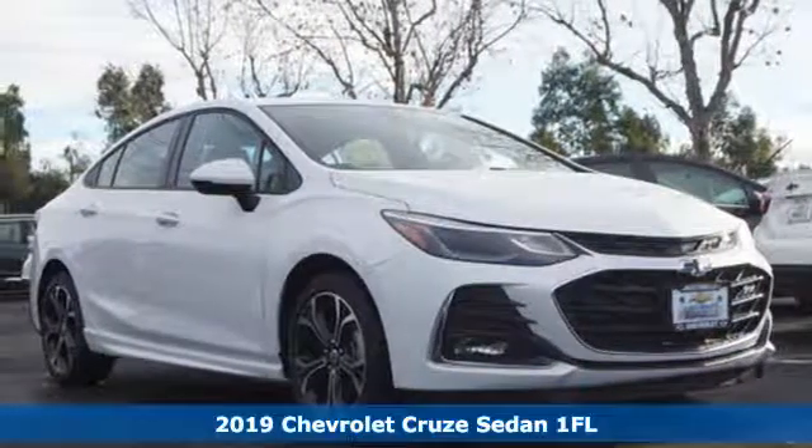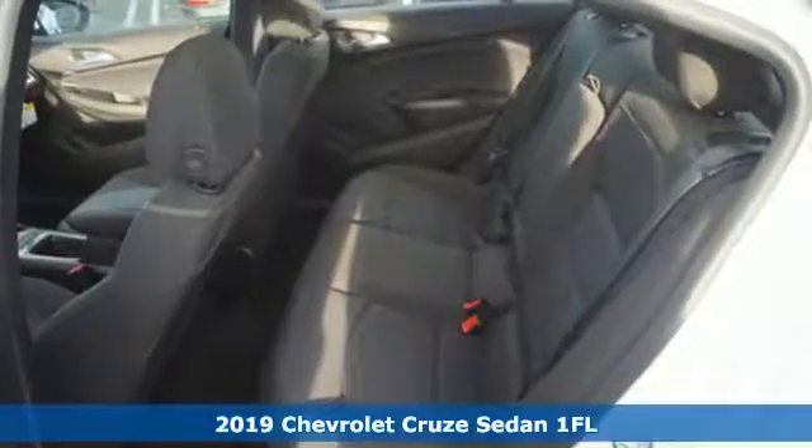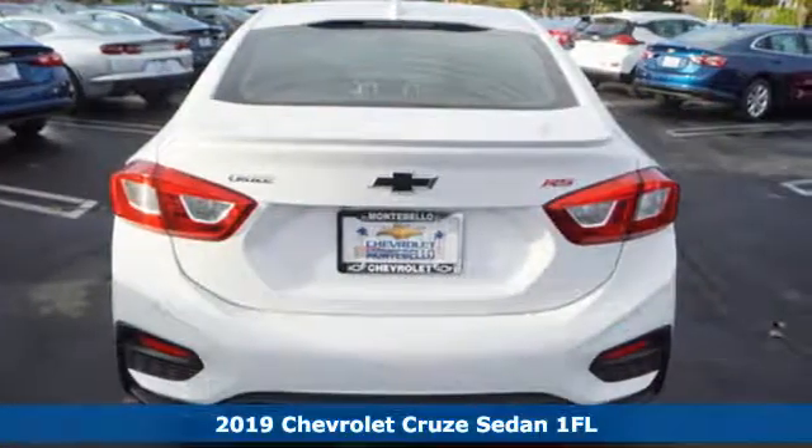Here's a new 2019 Chevrolet Cruze. From the morning commute to weekend adventures, this Cruze is the do-it-all compact that is there to serve.